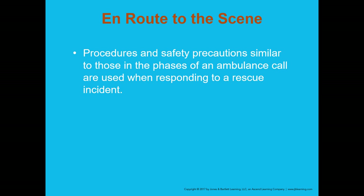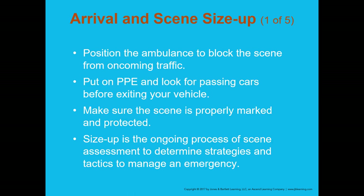Procedures and safety precautions similar to those in the phases of an ambulance call are used when responding to a rescue incident. Similarly to responding to an EMS run, responding to a rescue or extrication incident means thinking about your safety and coming up with a preliminary plan of action based on dispatch information.